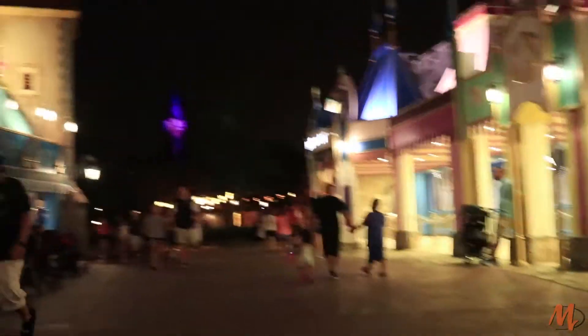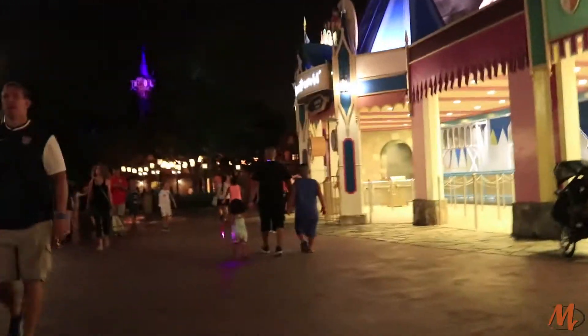I've never shot a Haunted Mansion POV because I've never had a lens that can handle low light quite like this one. The lens should be able to handle the light and get a really good POV of Haunted Mansion. Let's go, guys.